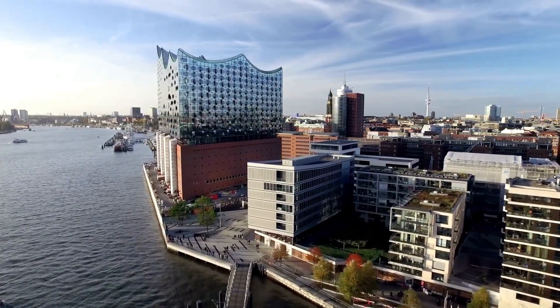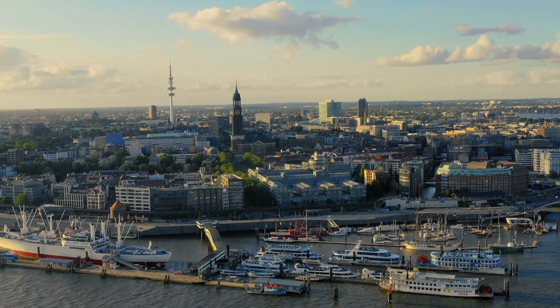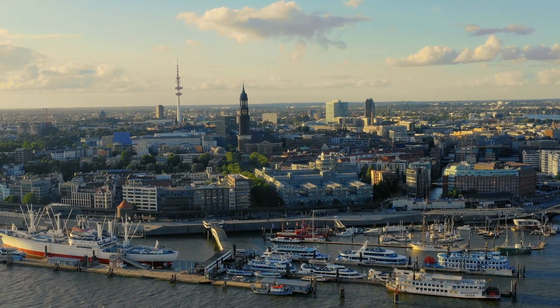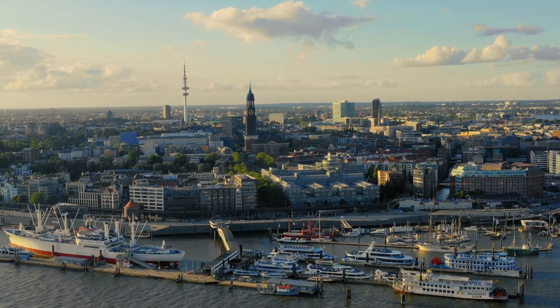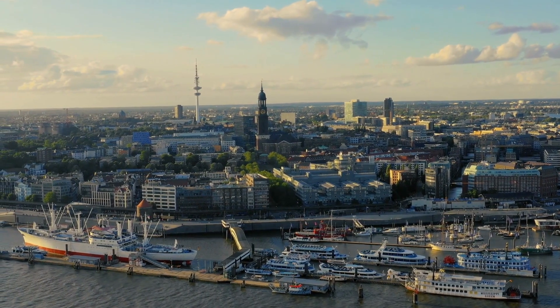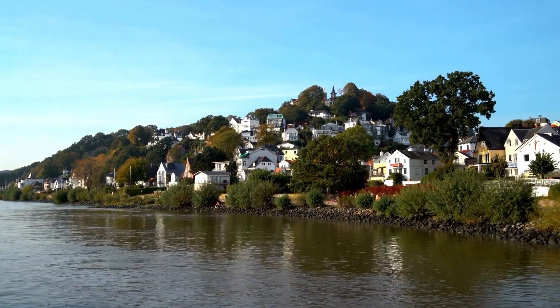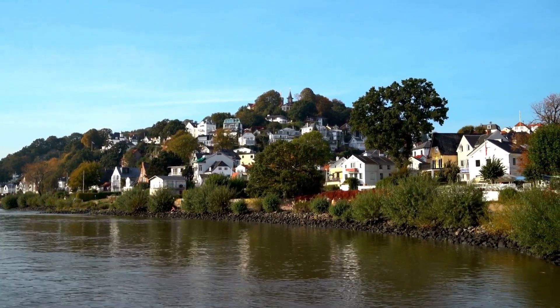In this exclusive video, we're unveiling the top three most expensive homes in Hamburg, where each property is a testament to grandeur and elegance. These are not just houses — they are architectural marvels that redefine the very essence of luxury living. So sit back, relax, and join us as we step inside these magnificent residences, each more lavish than the last.